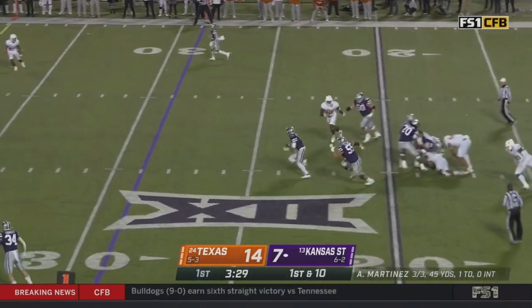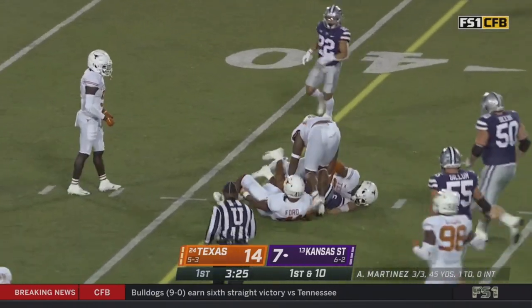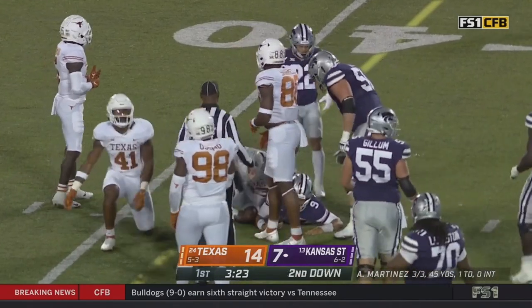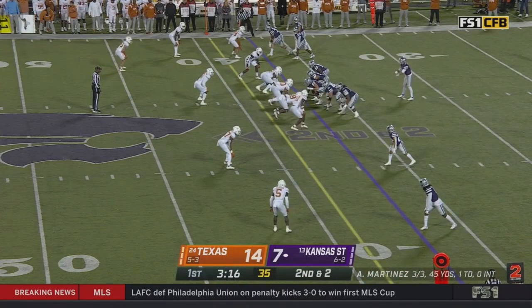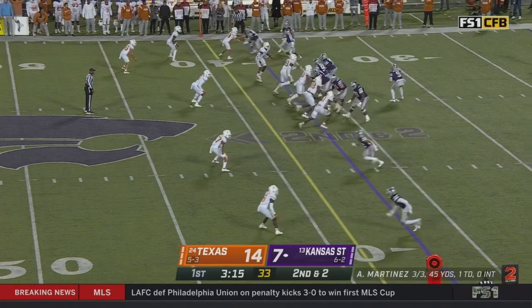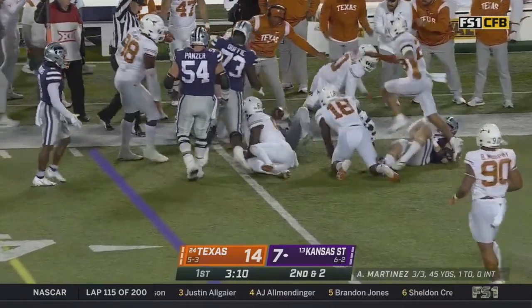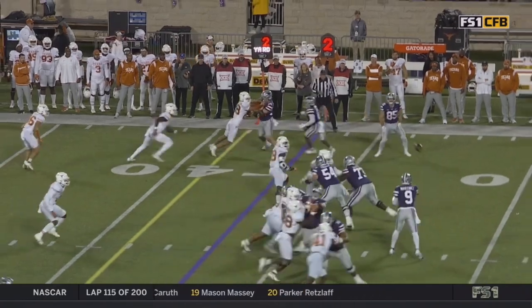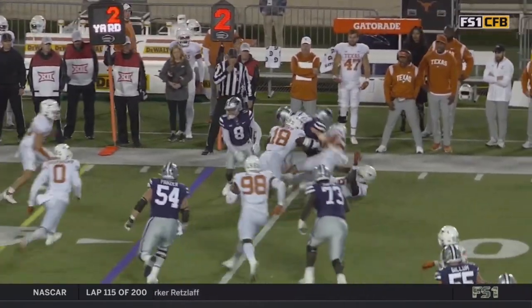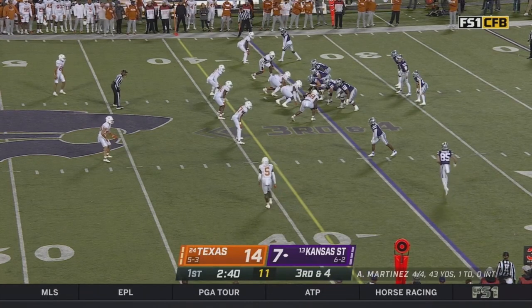Off play action, he fades back and steps up — this is what Adrian Martinez can do as he slides. The crowd wants a flag — it was a leap in the nickel spot. Second down and two, empty for Martinez. Quick hit to the outside — that's Warner. At the end of that clip, how many guys are swarming to the football on the replay as it's third and four?